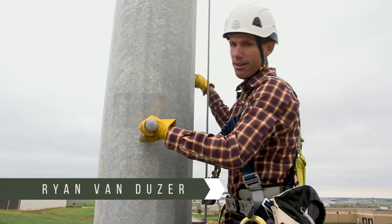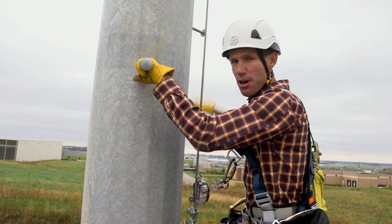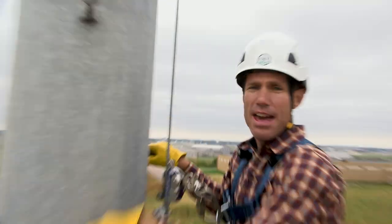Who knew these little guys right here could be so controversial? Step bolts. To tie off or not to tie off? That is the question and we're going to answer it next.